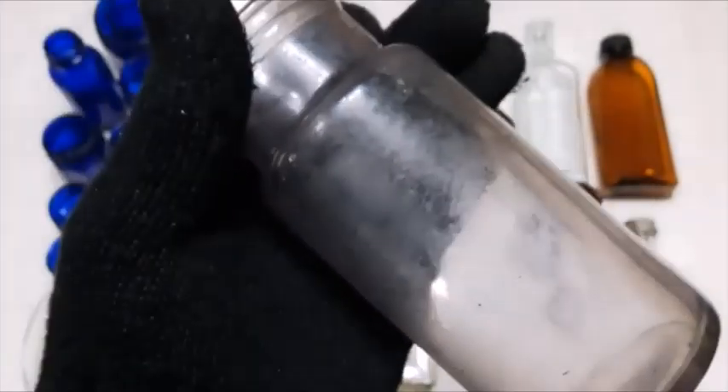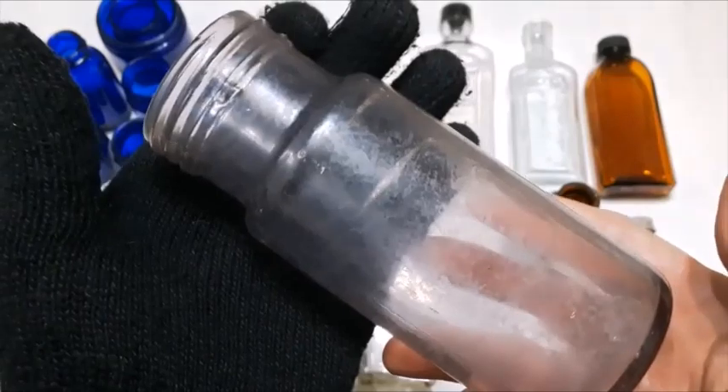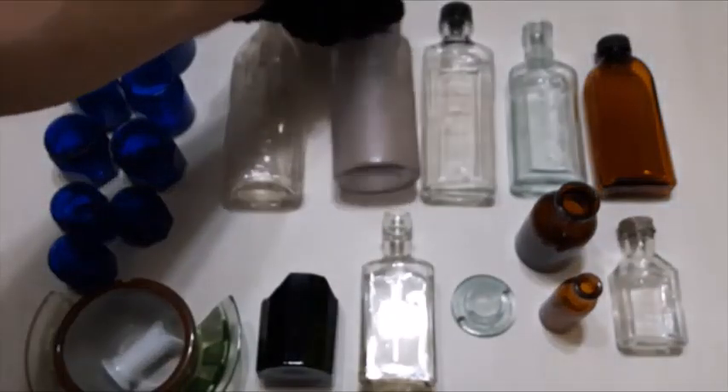Got this nice manganese glass food jar — got a little bit of haze in it as you can probably tell, but it's turning a lovely purple color.